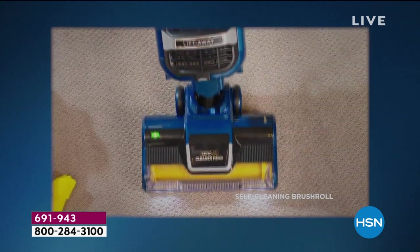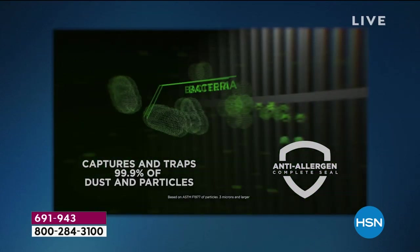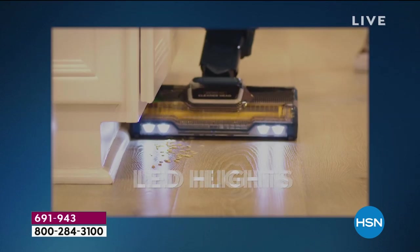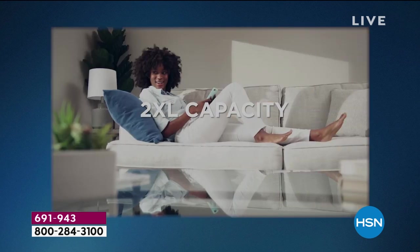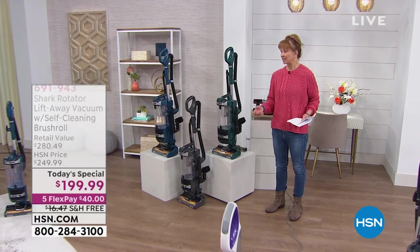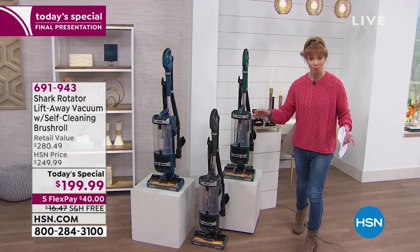It is two vacuums in one — it's an upright, it's a canister. More importantly, no more tangles, no more tears. Not like fighting with your kids when you're trying to brush their hair. We all know you're vacuuming up stuff, but now you don't have to choose. It literally is two vacuums in one. It's a whole home cleaning system.